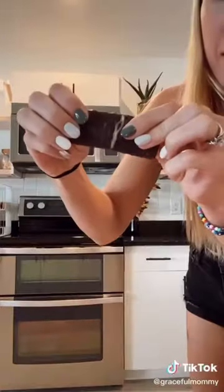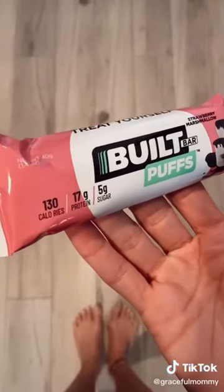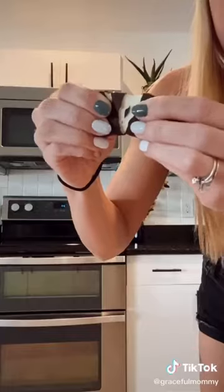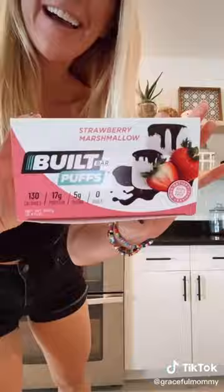Here's another awesome Amazon find. This is the best protein bar I've ever had. These are called Built Bar and this is the strawberry marshmallow flavor. This bar has 17 grams of protein, which is so good. It doesn't taste like a protein bar but more like a candy bar — the middle is marshmallow-y amazingness. I literally wish I knew about these forever ago.